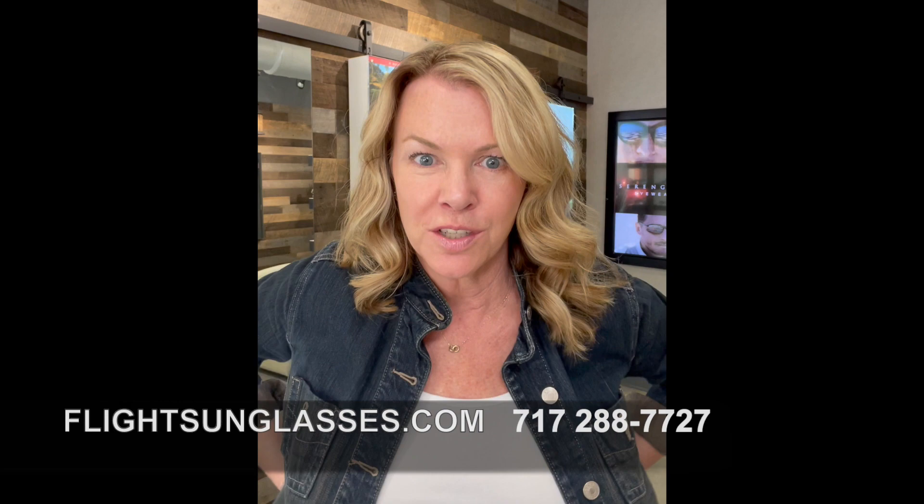Hey everybody, this is Trish from Flight Sunglasses. I just wanted to pop in real quick and show you the new Maui Jim Tiger Lily sunglasses that were just released this week. They are gorgeous — kind of a butterfly shape, titanium with an acetate inlay, and they are in Maui Brilliant lenses, which are super lightweight but with clarity almost as good as glass. And of course it's a Maui Jim, and they're famous for their polarization.